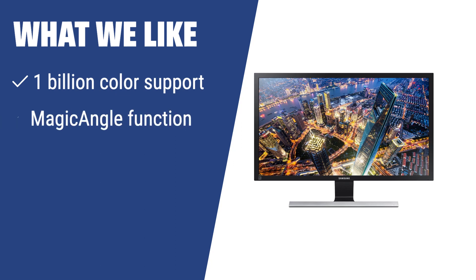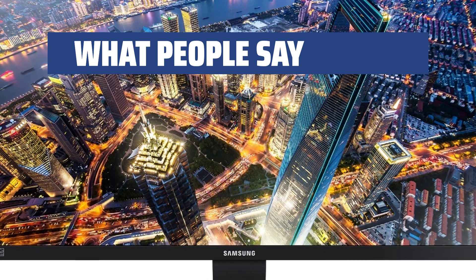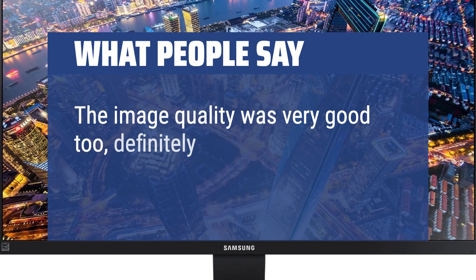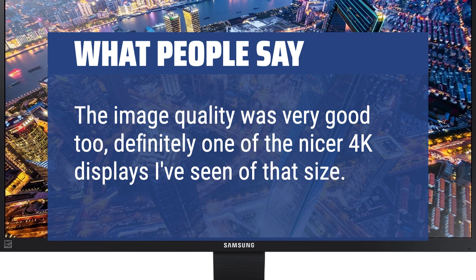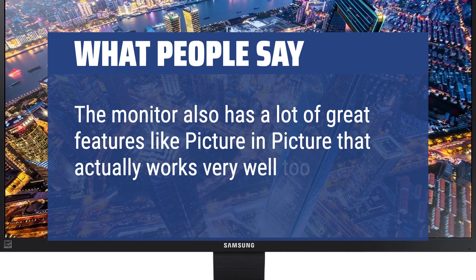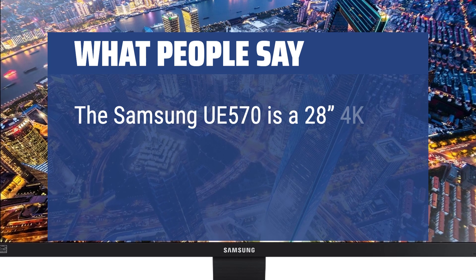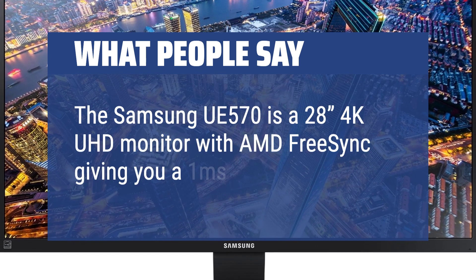Looking for a budget-friendly 4K monitor with superior picture quality? The Samsung UE570 is the answer. With 1 billion color support, magic angle function, and picture-in-picture 2.0, this monitor offers a crisp, detailed picture and customizable multitasking options, making it a smart investment. What people say: The image quality was very good, definitely one of the nicer 4K displays of that size. The monitor has great features like picture-in-picture that works very well. The Samsung UE570 is a 28-inch 4K UHD monitor with AMD FreeSync giving you a 1ms response time.